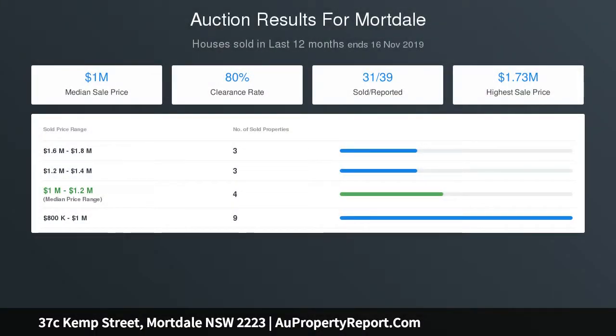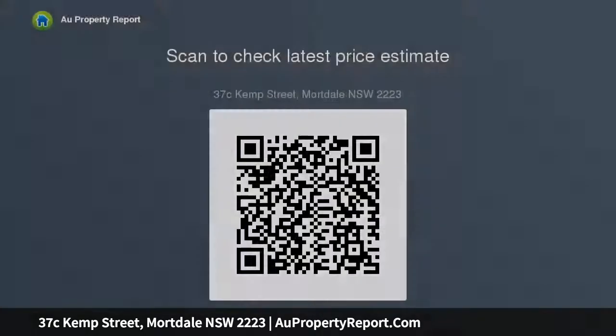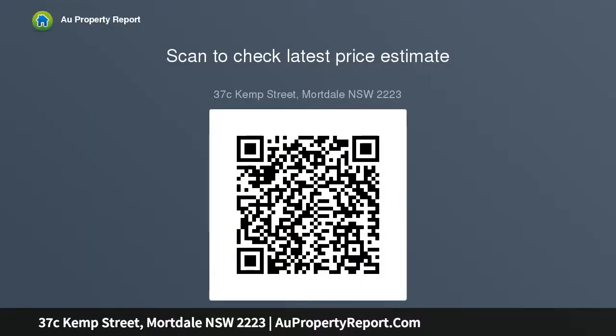Freshly painted throughout with brand new floorboards. Undercover family entertaining area with a play-safe backyard. Automatic single lock-up garage with internal access.